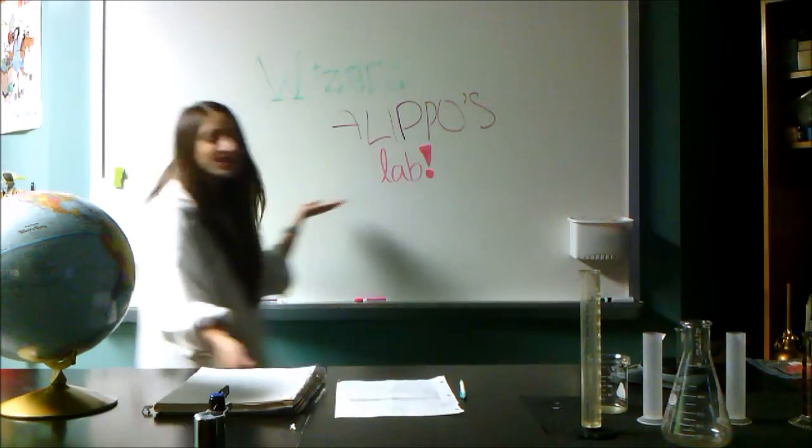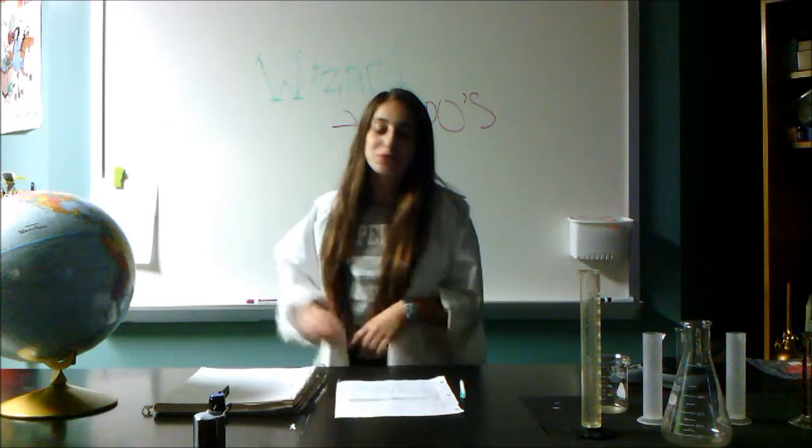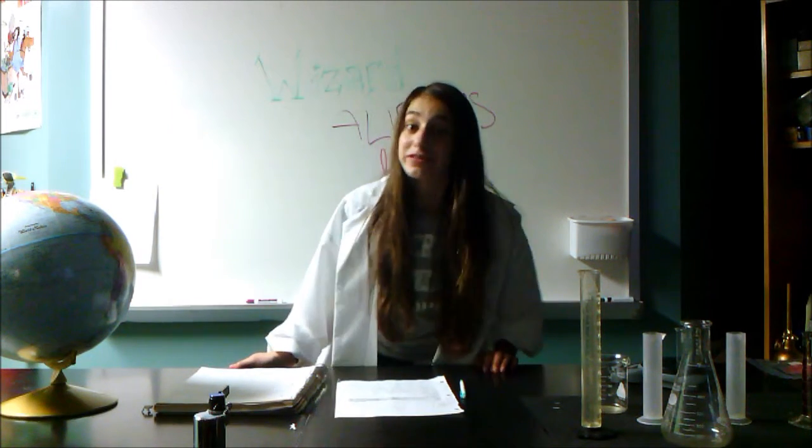Hi, and welcome to Wizard of Little's Lab. Today we will be explaining the Earth, Moon, and Sun, and how they move. Kayla and Ellian Anne will be assisting me.